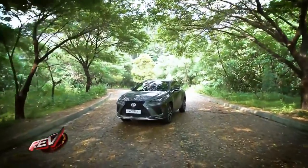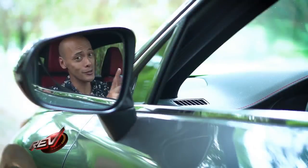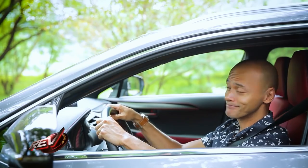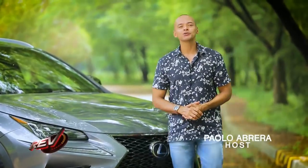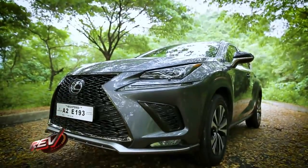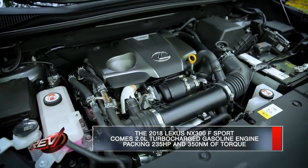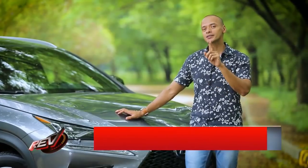We have the Lexus NX 300 F Sport — this is the first Lexus we're featuring on the program, so you can say we're pretty excited about it. With so many crossovers out on the road, the question is: is the NX 300 worth considering? You're watching Rev, your ultimate guide to choosing your next ride. Under the hood is a 2-liter turbocharged engine that gives you 235 horsepower and 350 newton meters of torque.